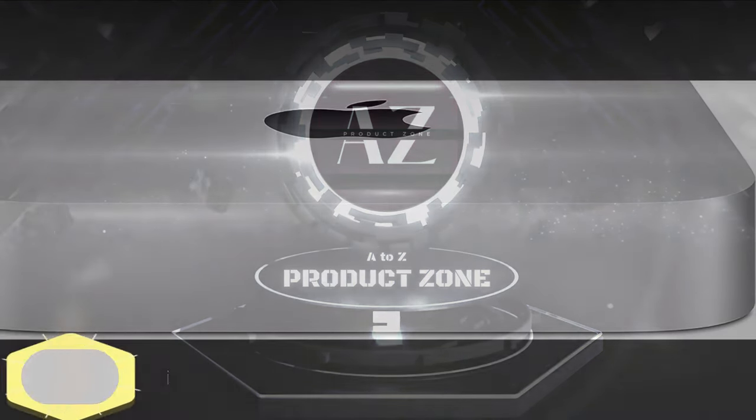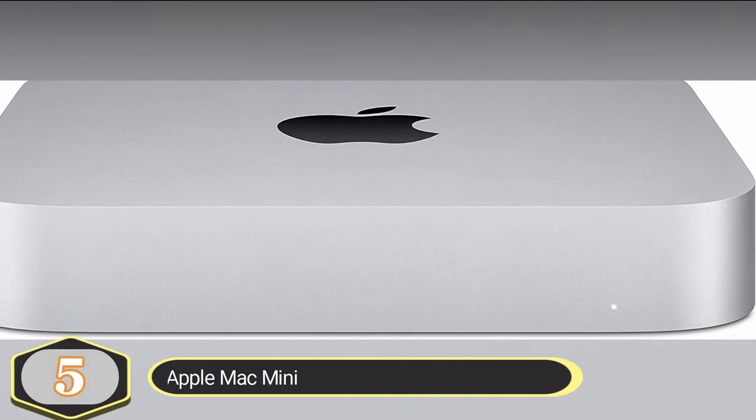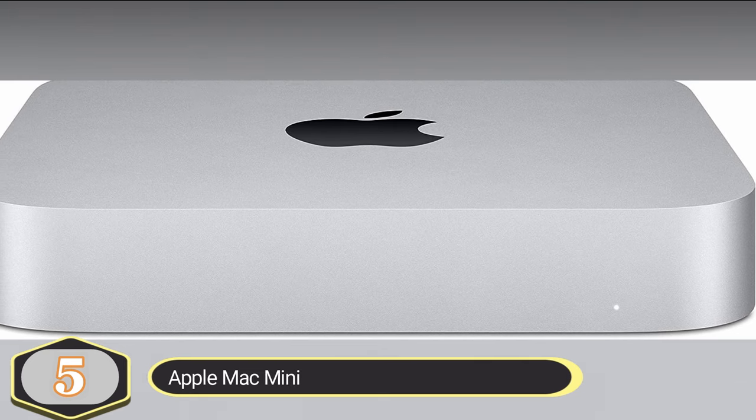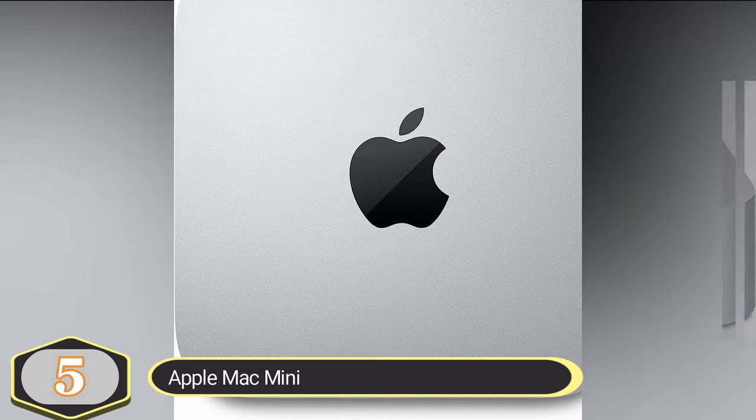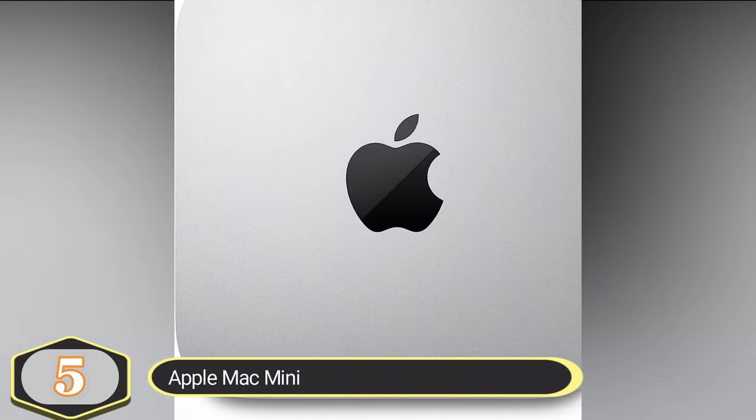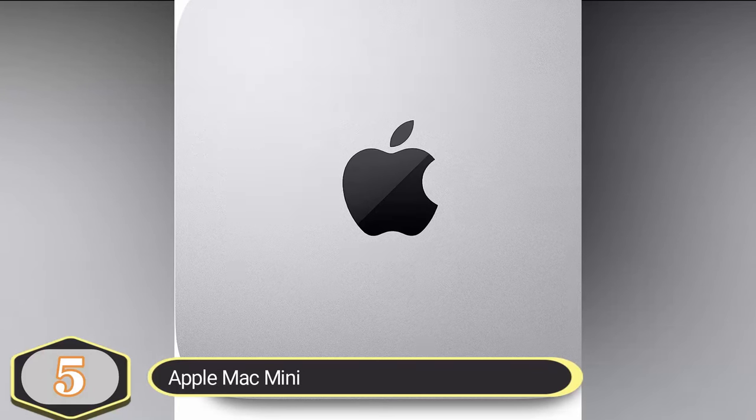Number 5: Apple Mac Mini. The Apple Mac Mini is powered by the custom-designed M1 chip, delivering significant advancements in CPU, GPU, and machine learning capabilities. Here are the key features of the Mac Mini.